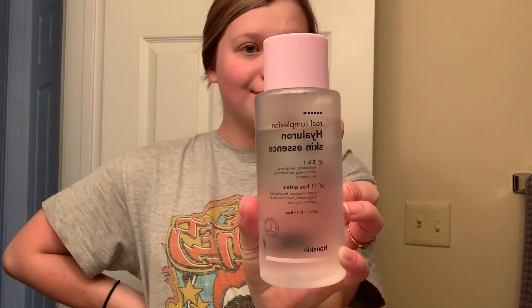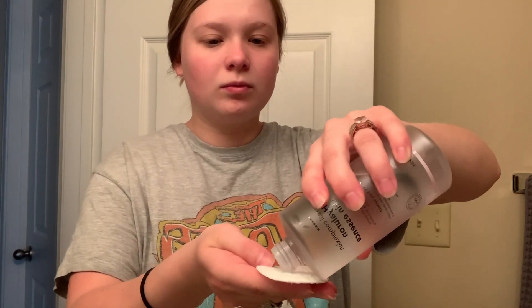After that, I follow it with the Real Complexion Hyaluron Skin Essence. I love this toner so much. This is amazing for dry skin — it's really moisturizing, makes your skin glow, balances out your skin, and literally just makes it feel so soft and supple. I am obsessed with this toner.